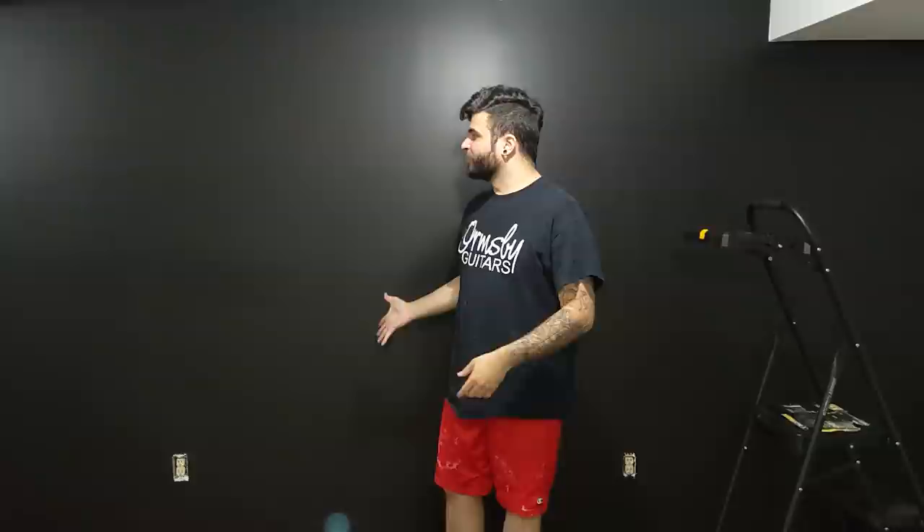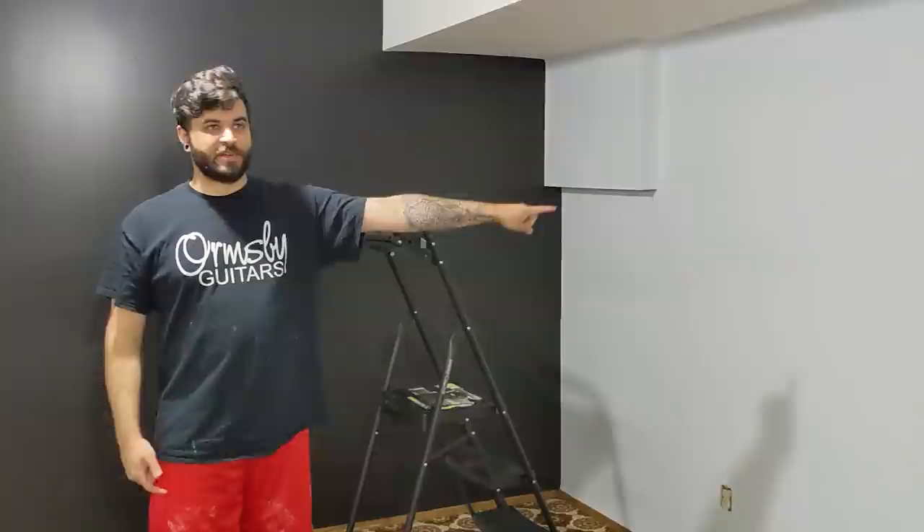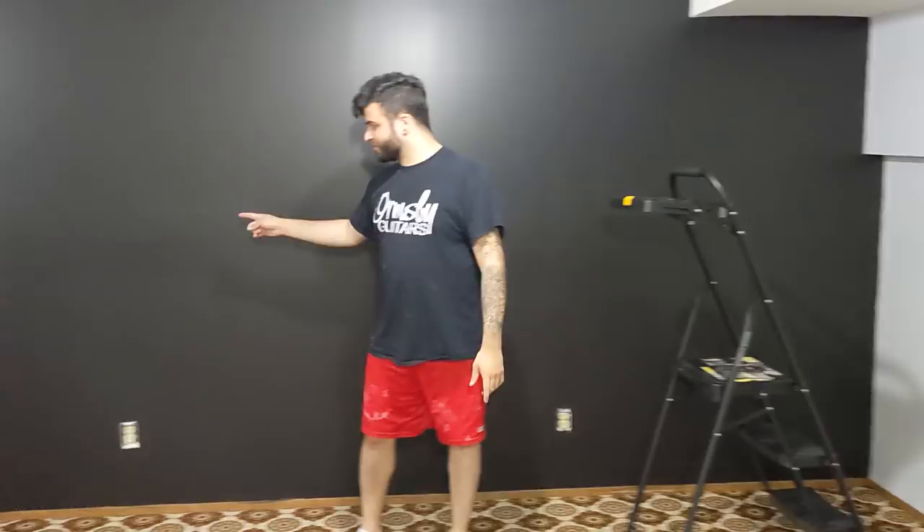Alright, different day - just wanted to do a quick update. No sound treatment yet but we got rid of all the nasty paint in here. We now have a black wall, which is going to be where all of my guitars are hanging. Then we've got gray for all the other walls in the room. Now we have to take out all these baseboards and do this nasty carpet and that's pretty much what we're going to be doing today.